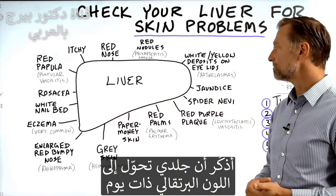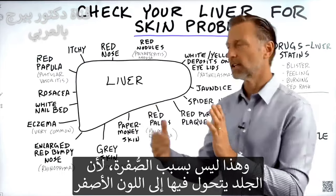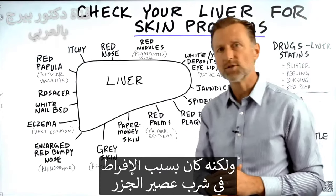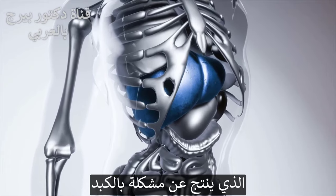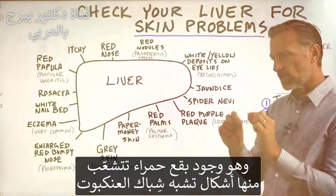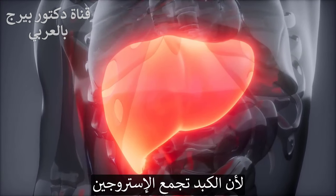Jaundice is where your skin and eye whites are yellow because of the backup through the bile ducts into the blood and into the skin. I remember one time my skin turned orange — that's not jaundice because jaundice has more of a yellow tint — it was because I was consuming massive amounts of carrot juice, which I no longer do. Next is spider nevi, which is a liver problem. It looks like a red dot with little spider webs coming out from it.